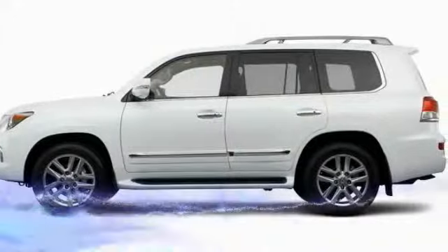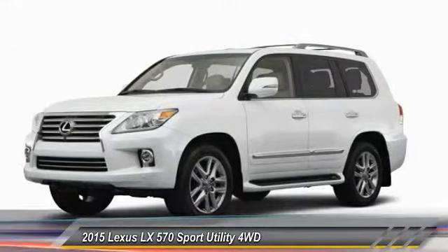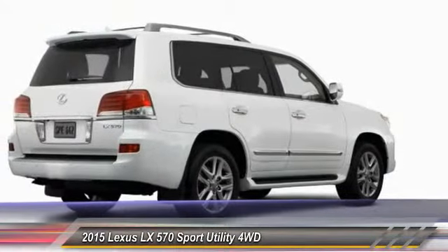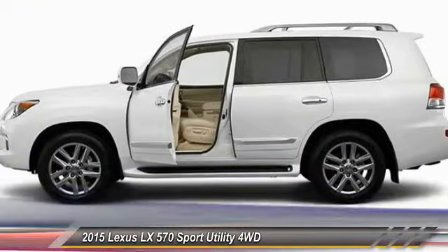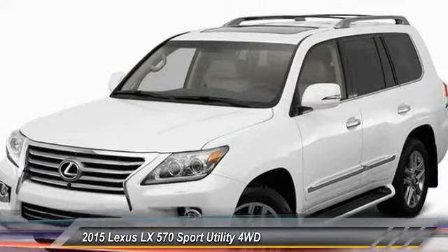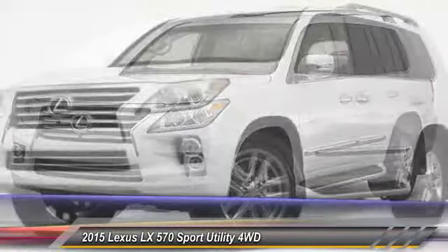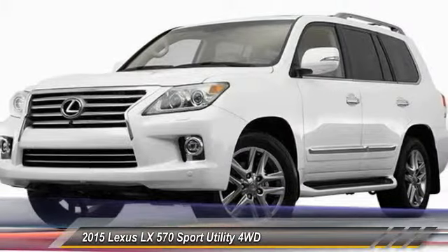The 2015 LX570. The Lexus LX570 is a destination in itself. This luxury SUV is where fortress meets sanctuary, with its 5.7 liter V8 engine churning out an impressive 403 pounds of torque and an interior that puts comfort and convenience first. This vehicle has less than 100 miles.